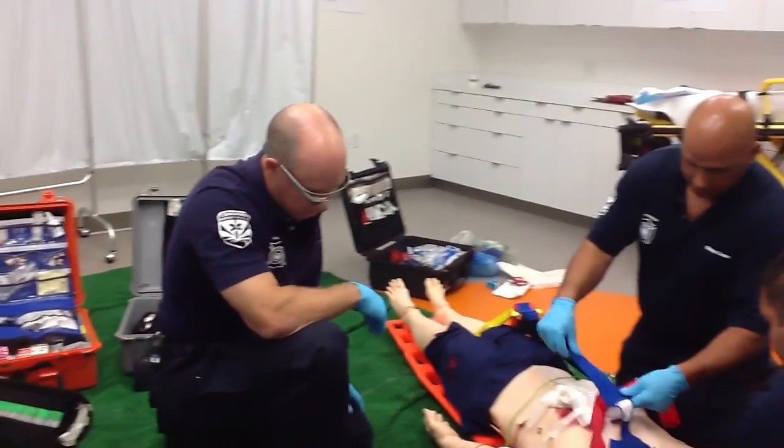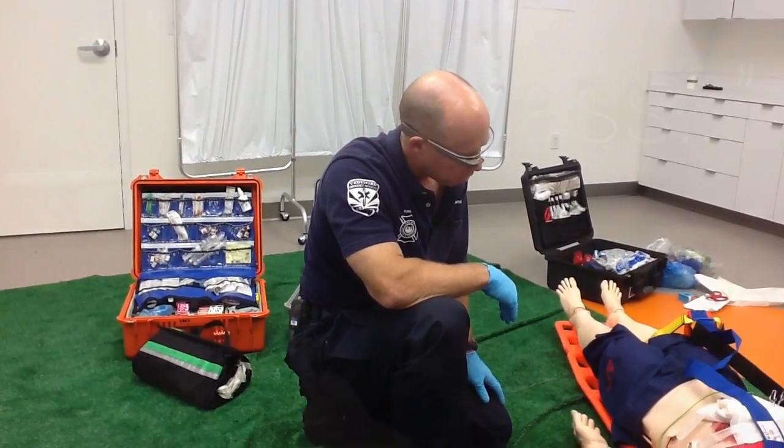His BP is low — it looks like it's at 80 over 60. We're going to go ahead and give you a fluid bolus.